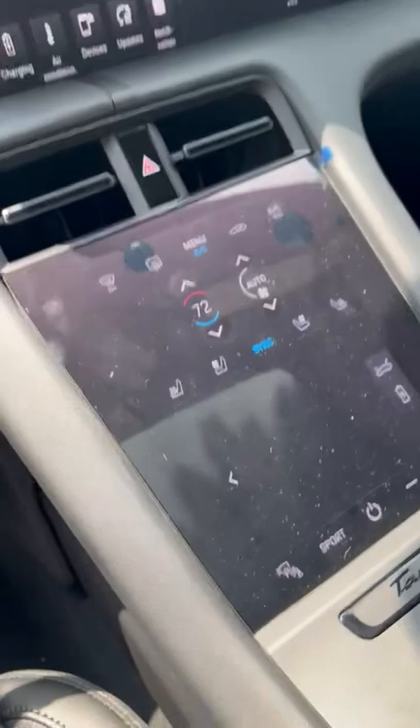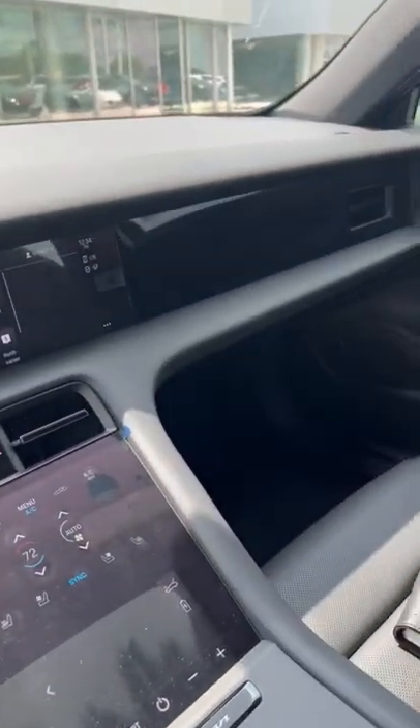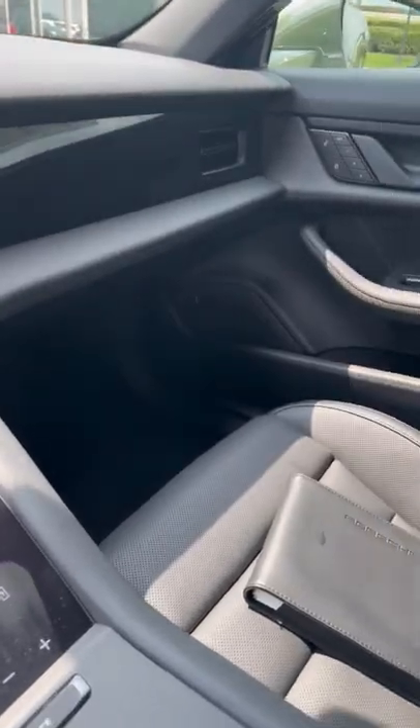Air conditioning controls are very driver-centric. This entire cockpit is very driver-centric overall. It does have the Bose speakers.